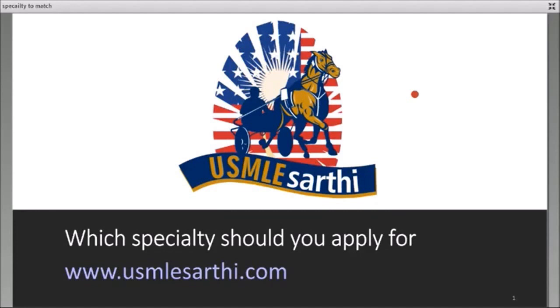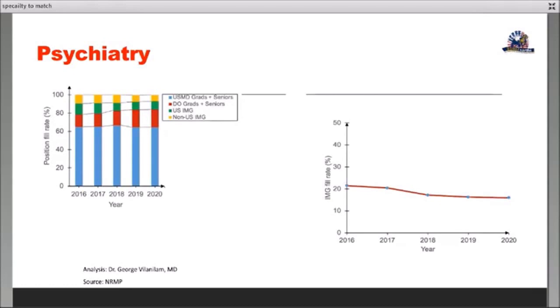Psychiatry is another specialty that has been quite hot and getting competitive. The reasons are obvious in the data: there is a significant decline in the US IMG and non-US IMG fill rate — from about 21 percent in 2016 to about 15 percent in 2020. There is a significant decline in the match rate for IMGs.